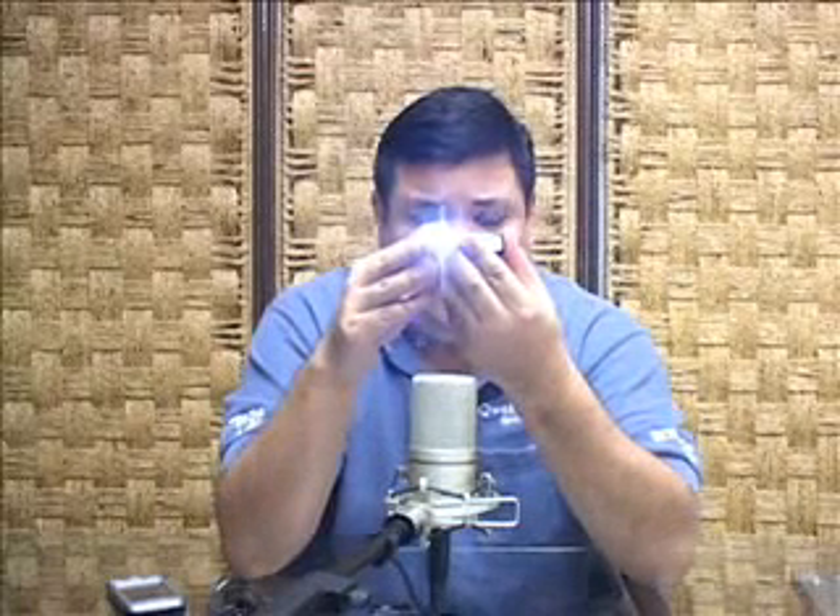This week on Gadget, we're bringing power to the people with a CES interview of Horizon Cell and the Xantrex PowerSource Mobile Mini.